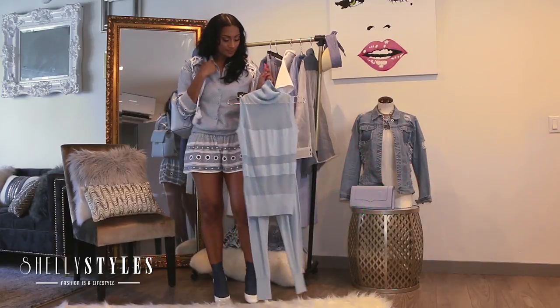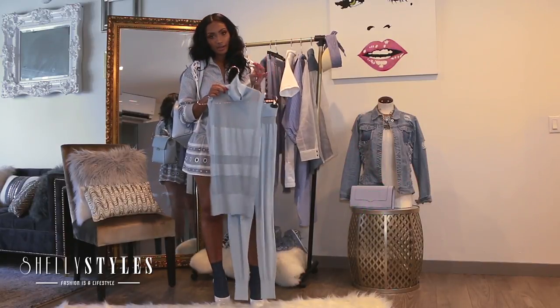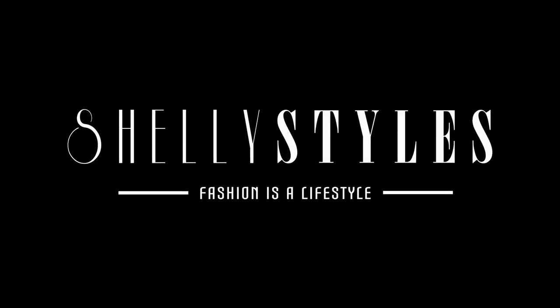Like, how cute is this? You can honestly wear this to date night, out for your errands, cocktails with your girls, whatever. I'm sure you'll love this look. Thanks for tuning in today, guys. Be sure to check me out right here next time on another episode of Shelly Styles.